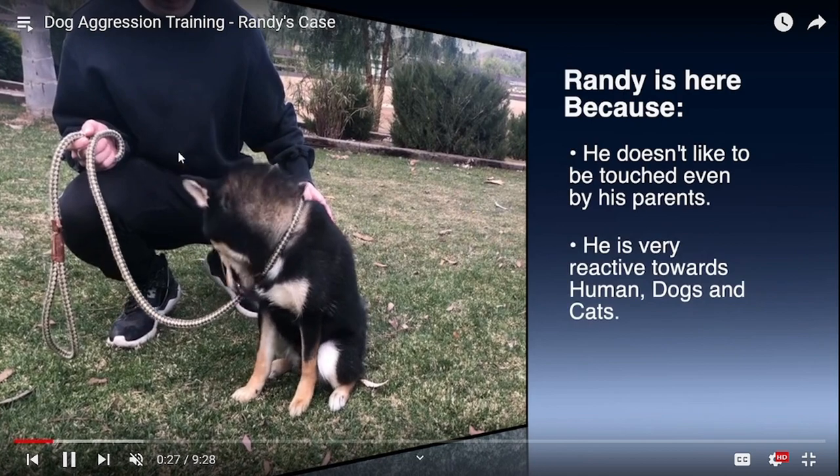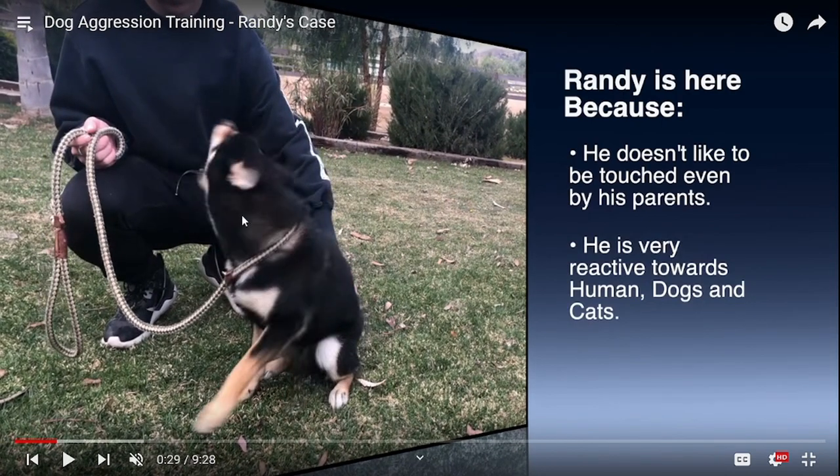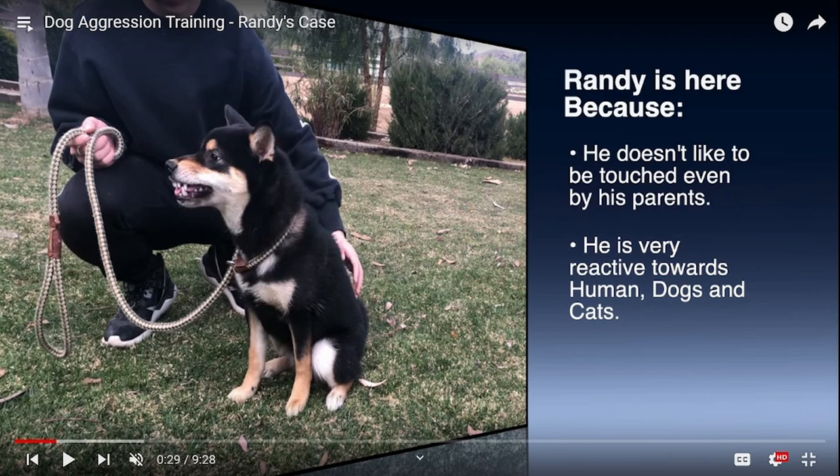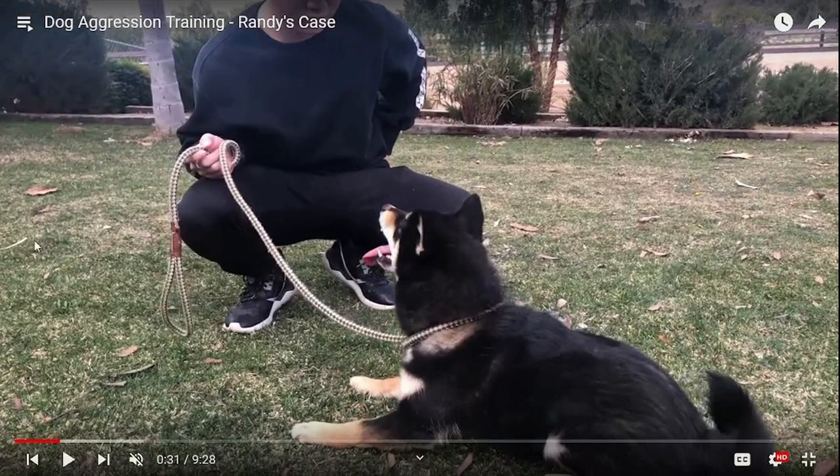So he's looking at this person, sniffs, and then it comes kind of quick — let me go back. He kind of sneaks in a touch. Randy is uncomfortable, shows that, and then he snaps. That all could have been prevented. He's very, very stressed. We don't need to see the behavior beforehand.